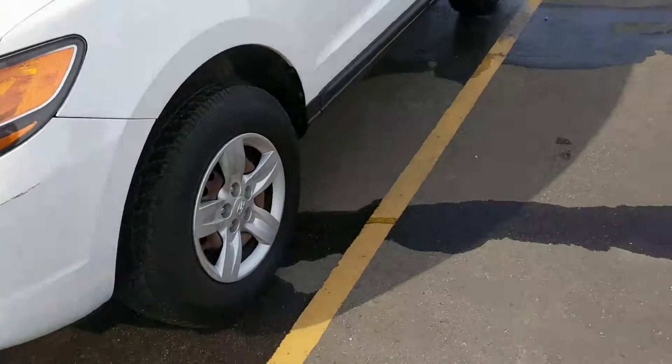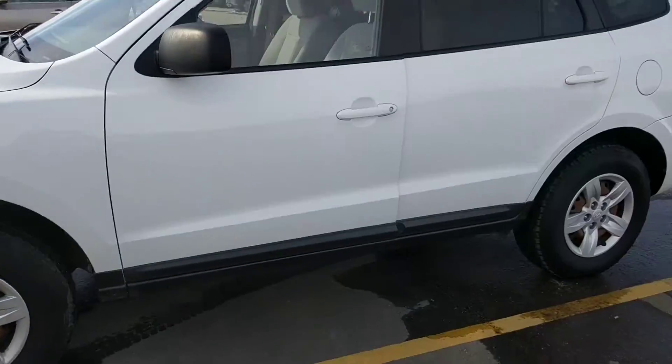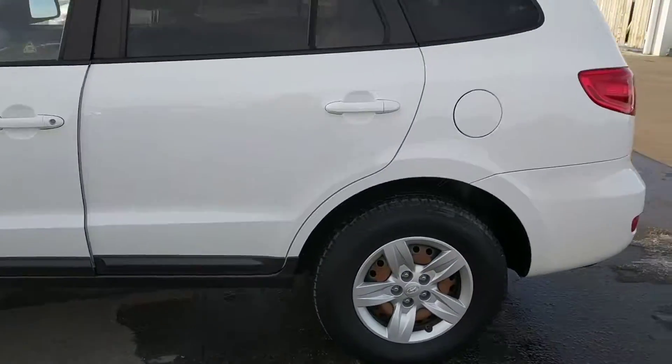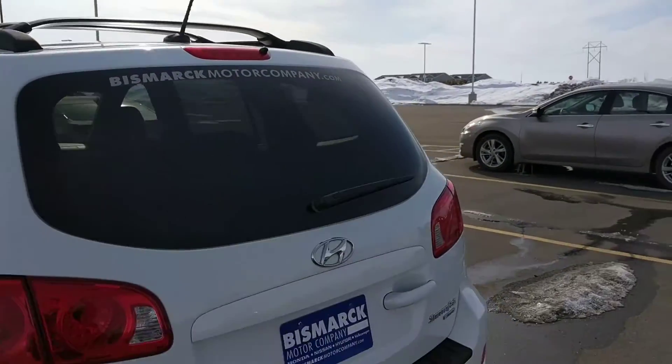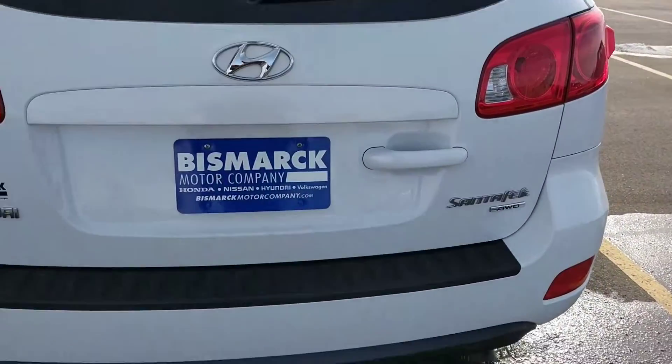Just a little blemish there, but it's a pre-loved vehicle, so bound to have those. The tires are nice. It's got racks up there as well for you. All-wheel drive.